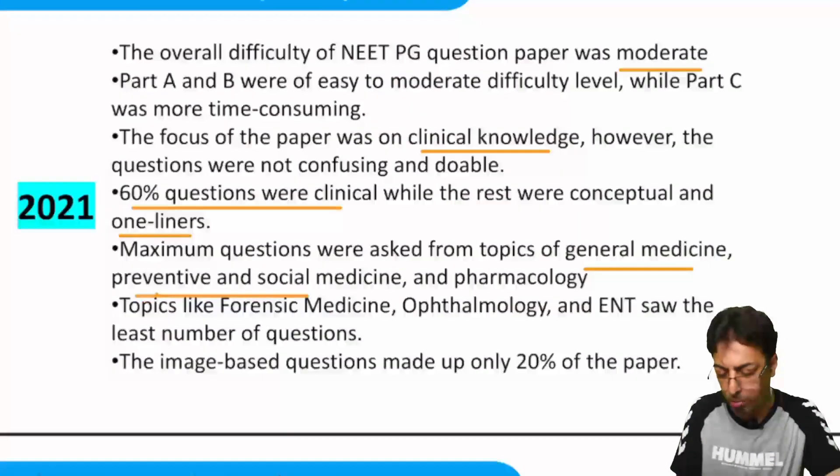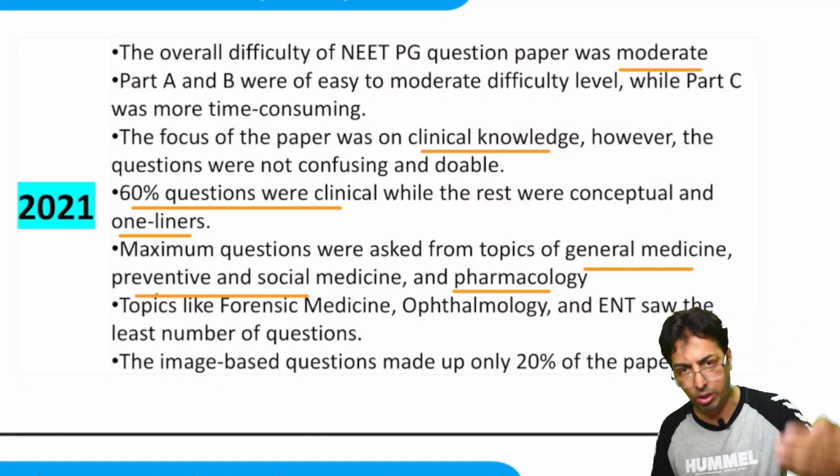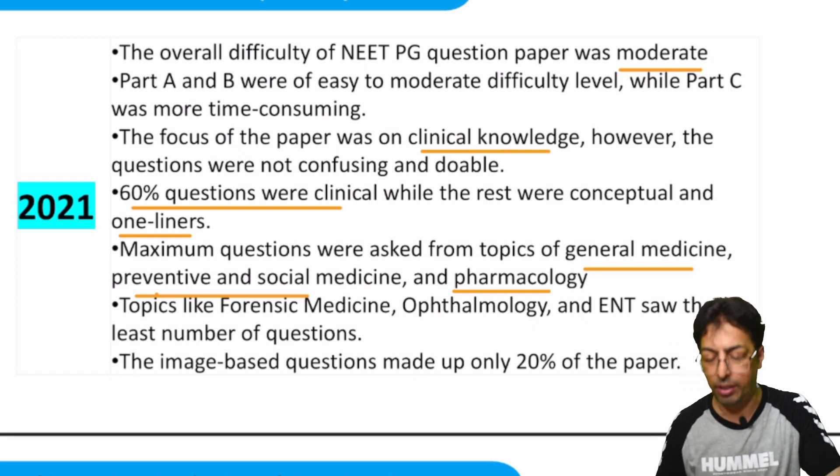General medicine, preventive and social medicine, and pharmacology-based questions test your real standards — how you implement your knowledge in clinical practice. That's important.